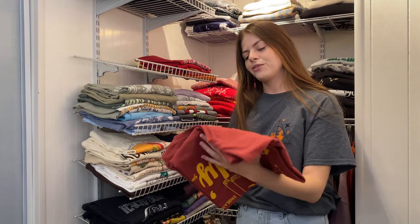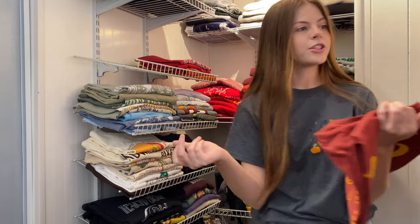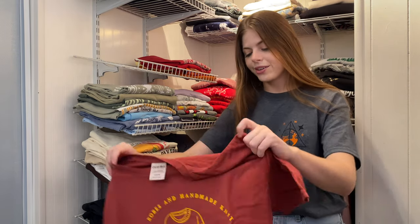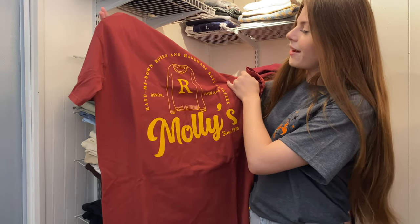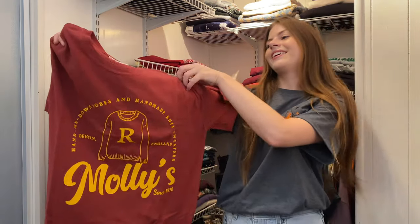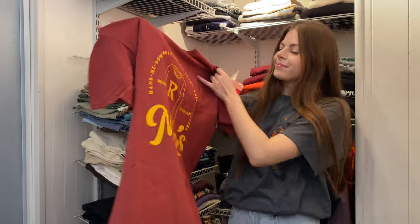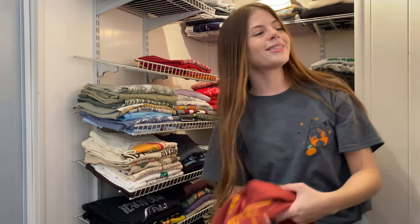Next one is from Shop After Color — this one says Comfort Wash but it's essentially Comfort Colors because it feels exactly the same. It says hand-me-down robes and handmade knit sweaters — Molly since 1970. I like this design a lot. I love everything because all these shirts are so cute.